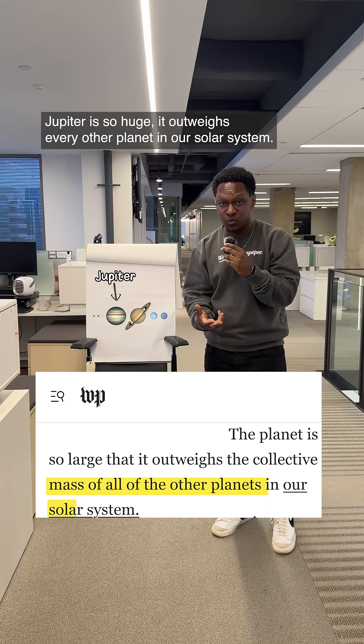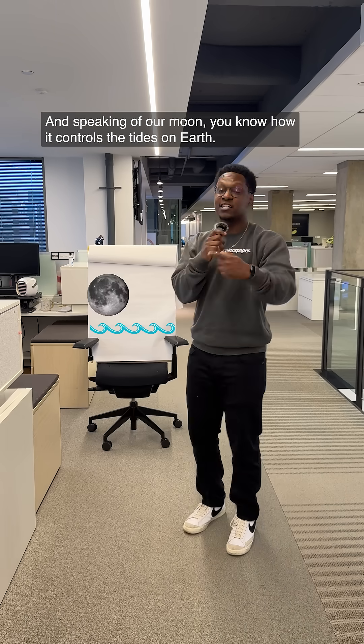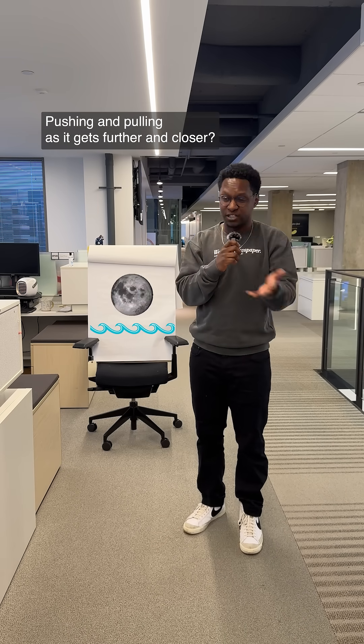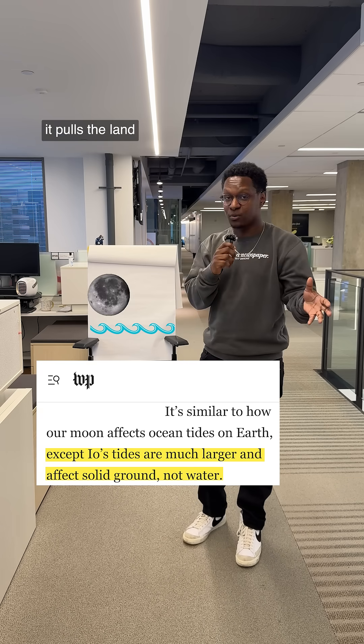Jupiter is so huge it outweighs every other planet in our solar system, so Io is tiny by comparison — about the same size as our moon. And speaking of our moon, you know how it controls the tides on Earth, pushing and pulling as it gets further and closer? Well, Jupiter does the same thing on Io, but instead of pulling water, it pulls the land.